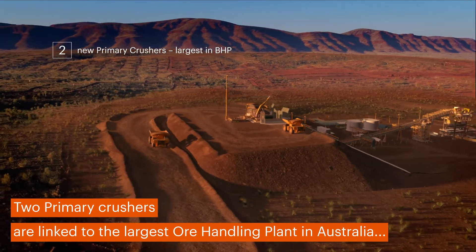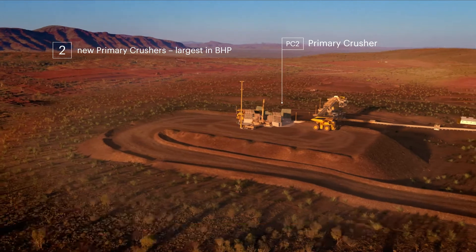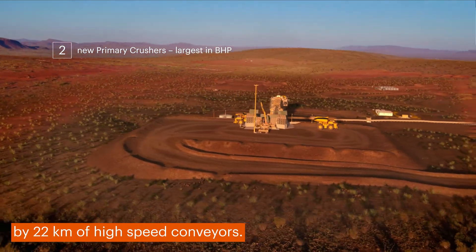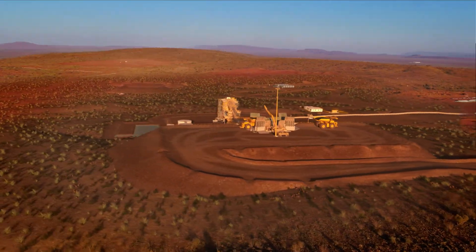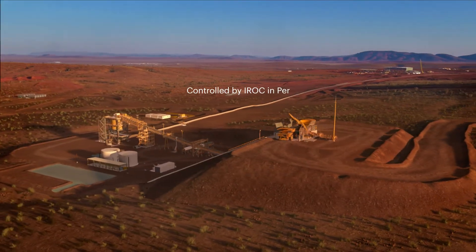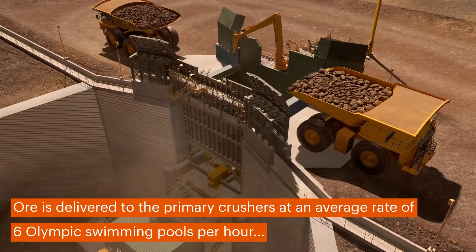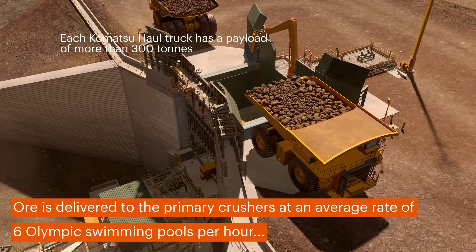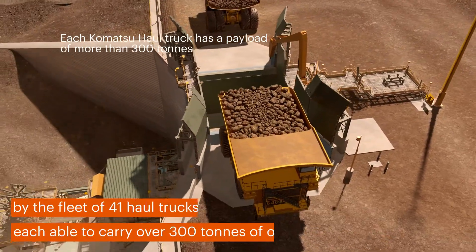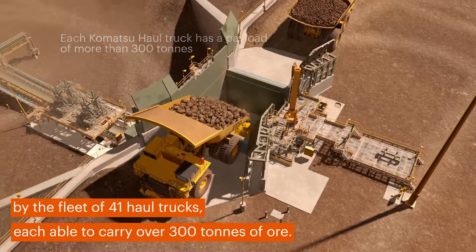Two primary crushers are linked to the largest ore handling plant in Australia by 22 kilometres of high-speed conveyors. Ore is delivered to the primary crushers at an average rate of six Olympic swimming pools per hour by the fleet of 41 haul trucks, each able to carry over 300 tonnes of ore.